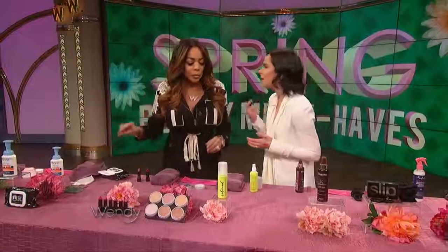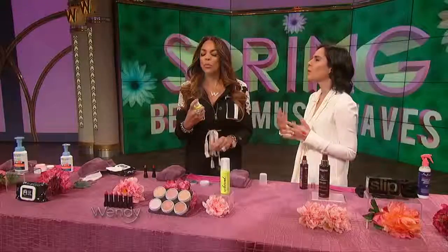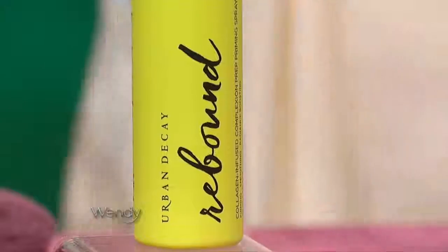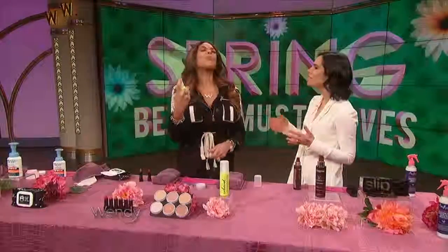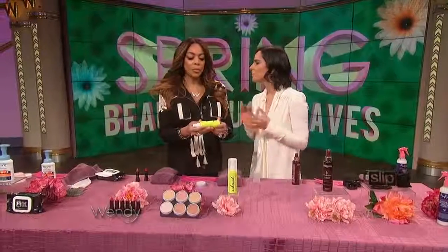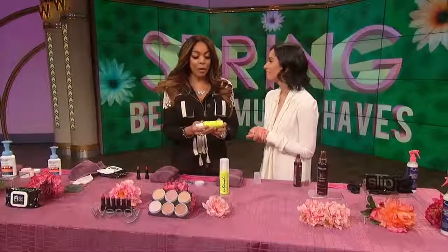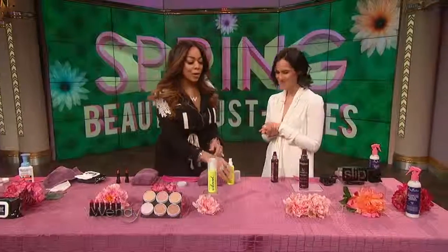Our final product in the makeup category is a spray primer from Urban Decay. For ladies who love their makeup to go on flawlessly, you put this on before the makeup — it has collagen in it. It helps your makeup go on nicely and stay on all day. If you need a boost of hydration in the middle of the day, spray a little bit on. It's collagen-infused, so it's firming. It smells good and it hydrates. It's $32.